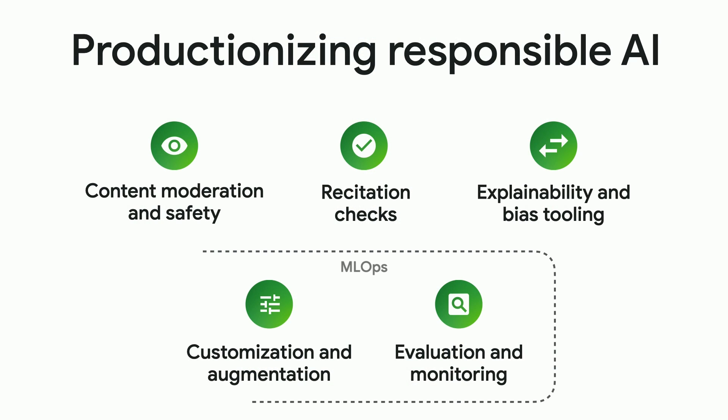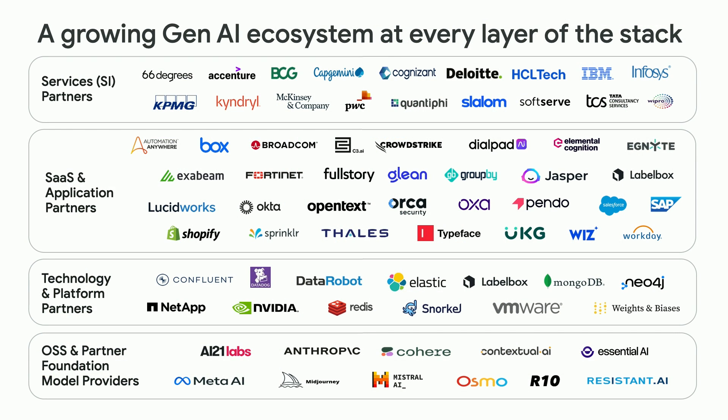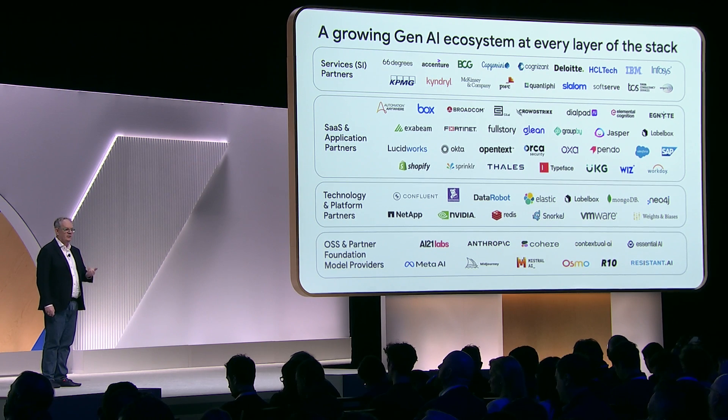On responsibility — we've talked a lot about our responsibility and what we need to do, but part of it is giving you tools and putting them in your hands so you can ensure things are responsible. The ecosystem is growing like crazy, and 200,000 people around the world are trained today on Google AI.